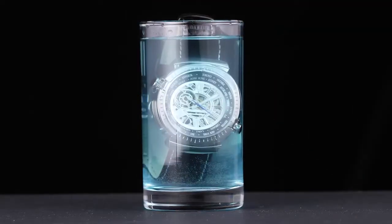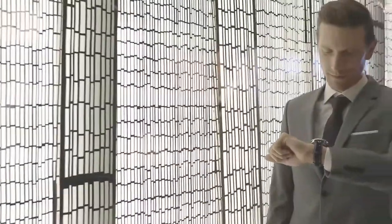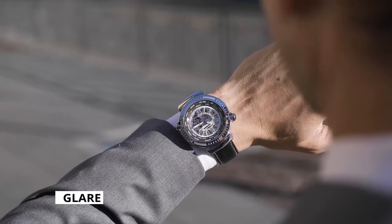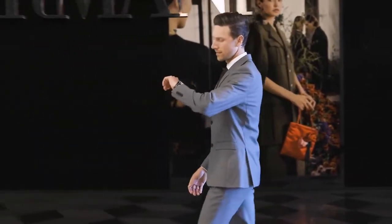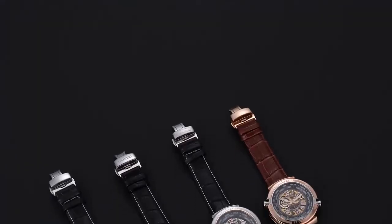Salut Monde is waterproof up to 30 meters. The crystal glass on the dial is anti-glare and non-reflective, so you can see the time even in strong sunlight. Whether it's for work, business travel, or everyday life, anyone can enhance their look with Salut Monde.